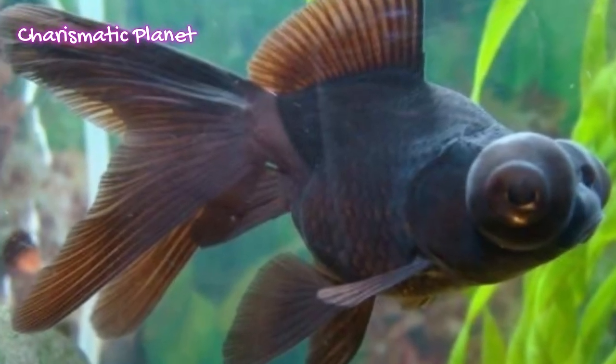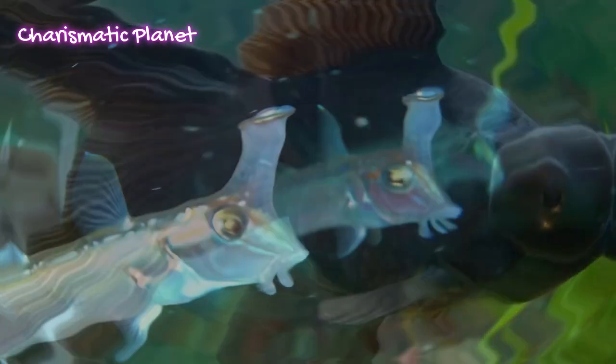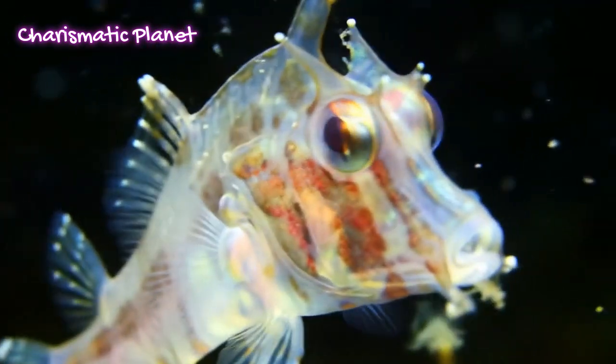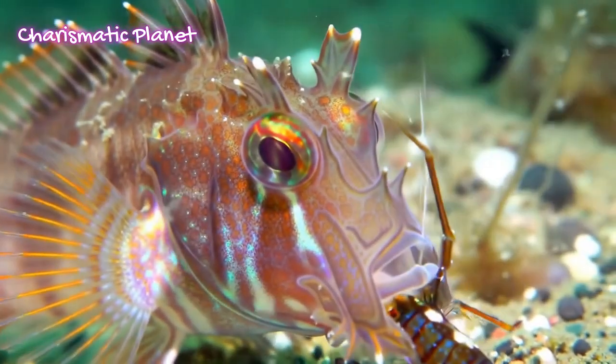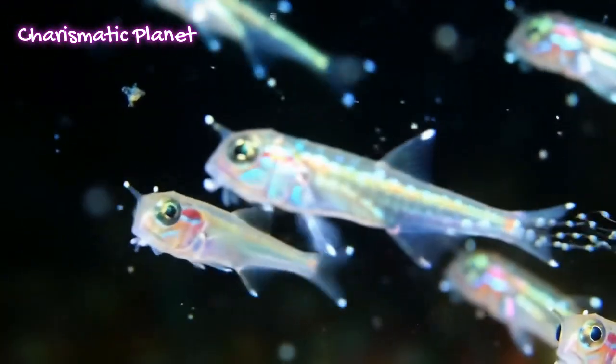From telescope-shaped eyes to deep-sea hunting, the telescope fish is truly a mystery of the ocean's depths. Who knows what other secrets lie beneath the waves? If you enjoyed this deep-sea dive, be sure to explore more strange sea creatures with us. If you liked this video, please comment, share, and subscribe.